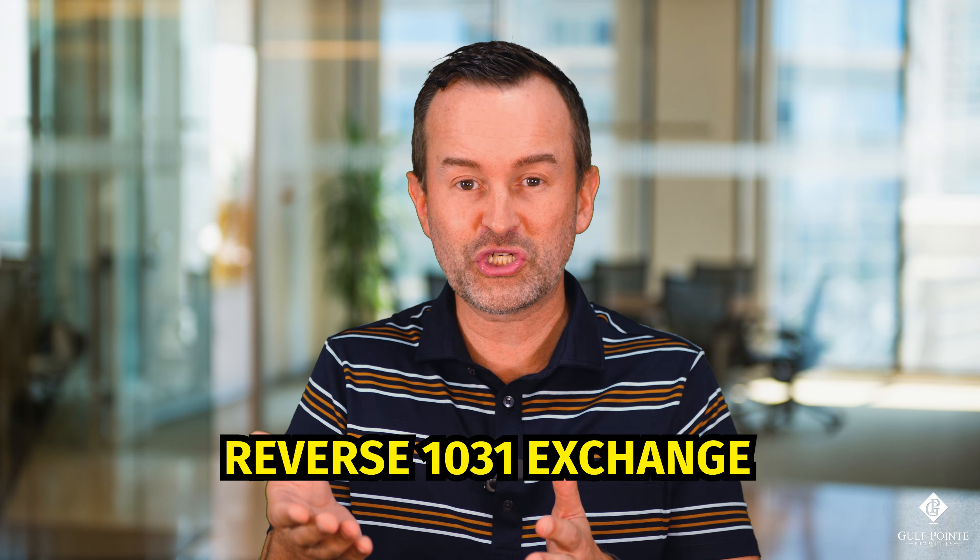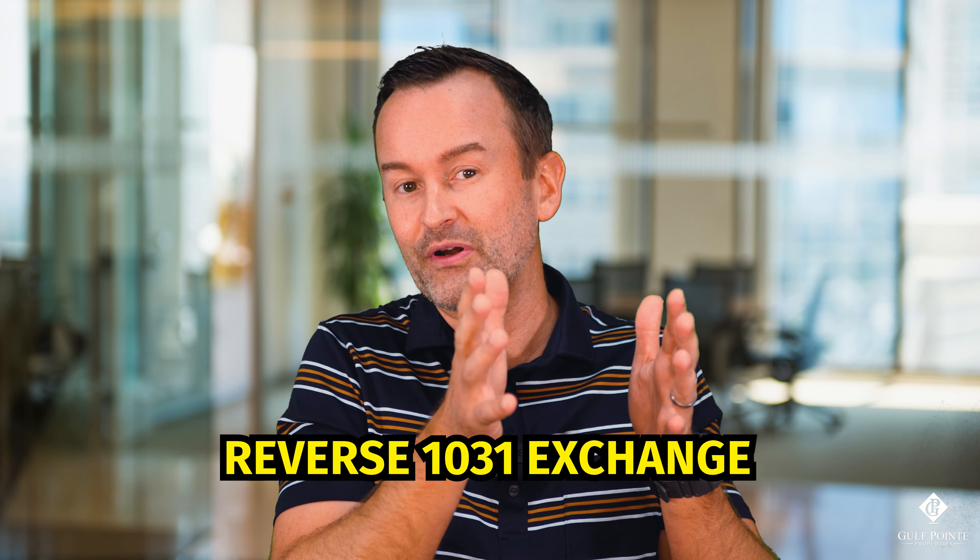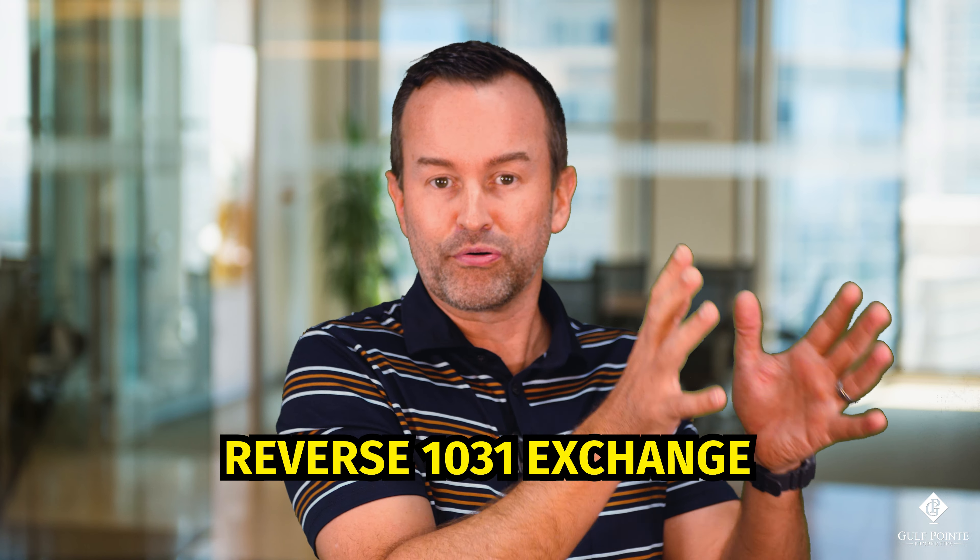There is also something called a reverse 1031 exchange, which applies if you find a property you want to purchase prior to selling your other investment property. However, there are a lot of additional rules around that and it's a bit more complicated, so we're not going to go into those details here.